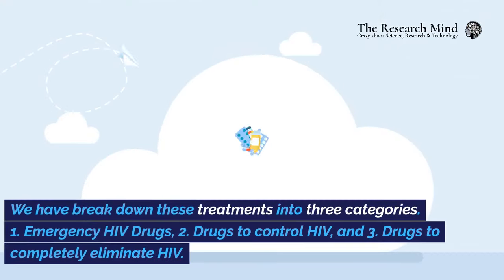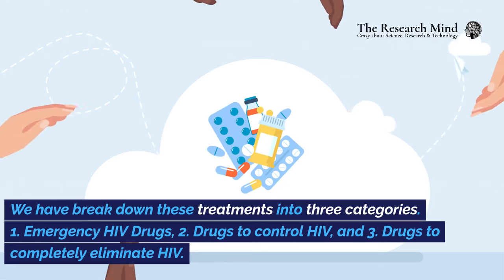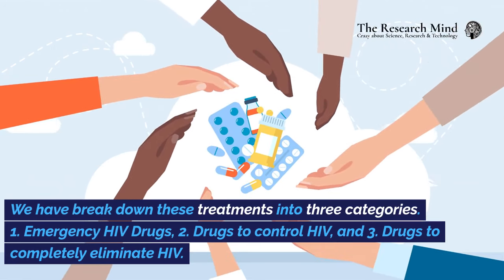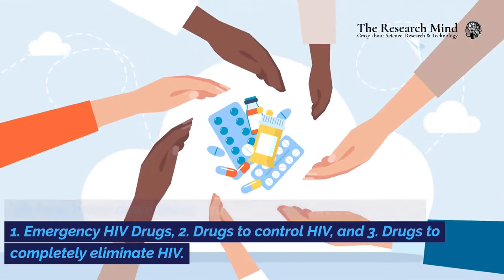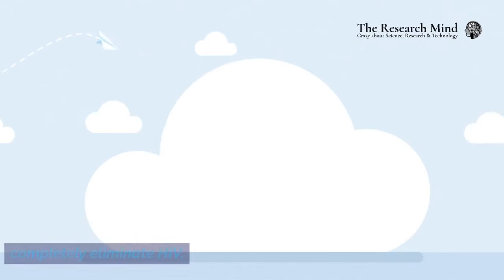We have broken down these treatments into three categories: emergency HIV drugs, drugs to control HIV, and drugs to completely eliminate HIV.